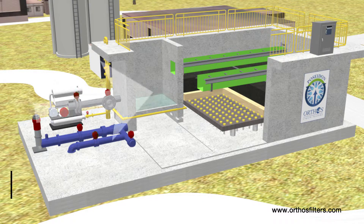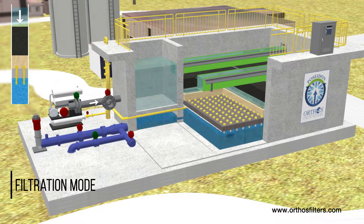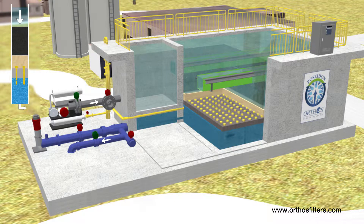In 20 years and with 200 filter installations, Orthos has never had an underdrain failure. Nozzle slots directly retain filtration media, thus problematic gravel is unnecessary. Without seals or gaskets, our proven design delivers long, maintenance-free service.